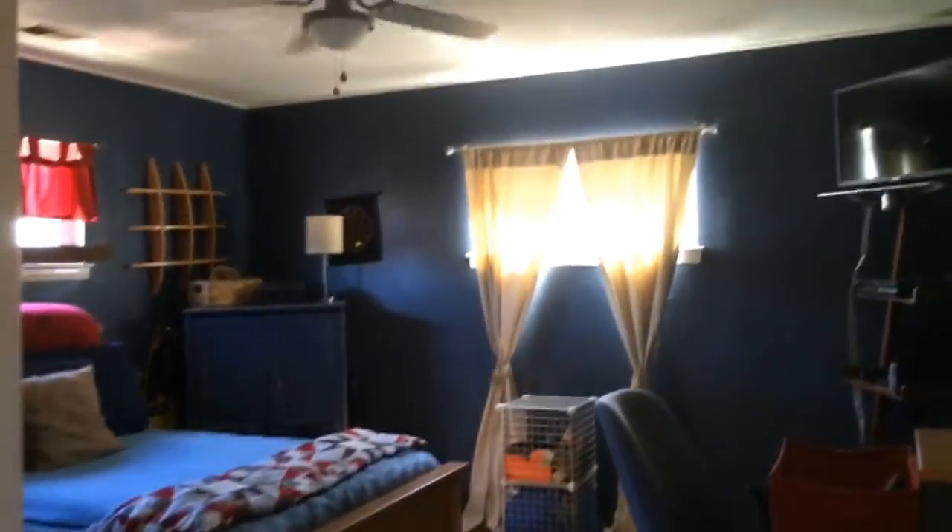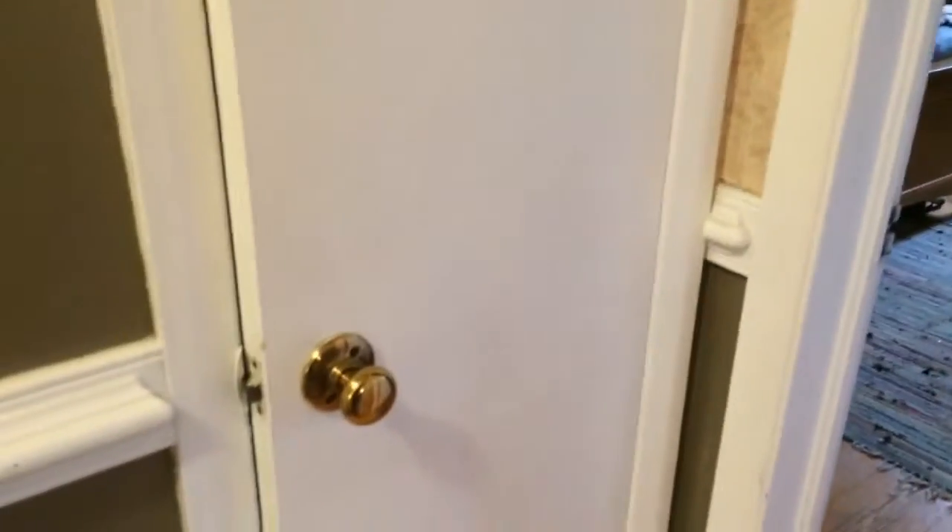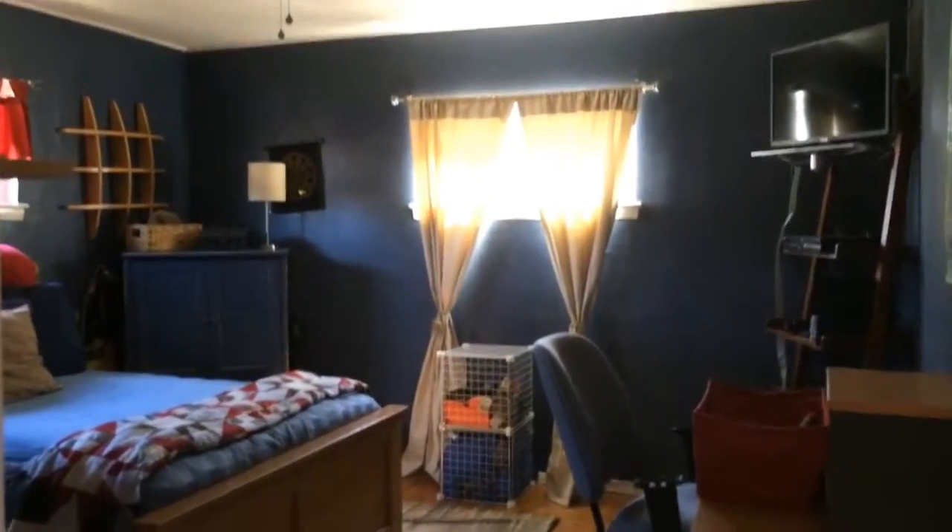And here is another bedroom with a ceiling fan. Good size bedroom with access to the linen closet, and from this bedroom you can also access the bathroom.